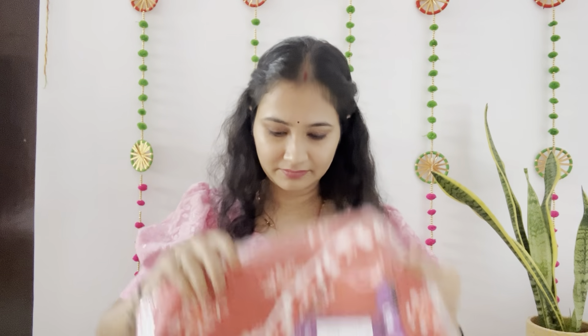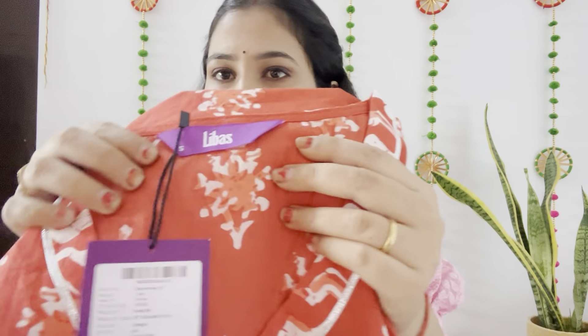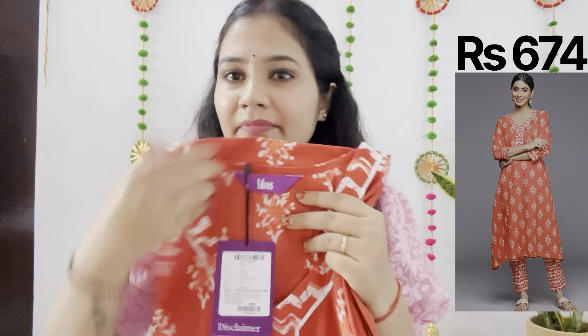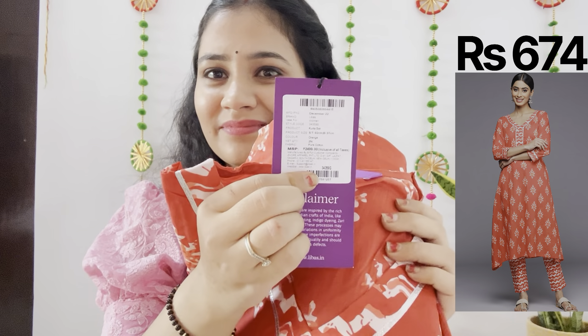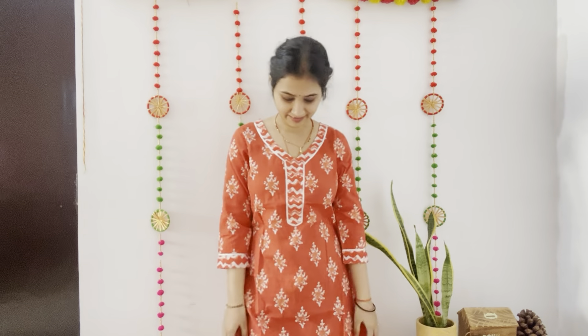First of all, this is a vibrant Kurti set. It's a cotton Kurti, it's a very beautiful dress. I didn't know that the color of 2024 is orange, so I thought why not add some orange? I'm so thankful that I added this orange color to my wardrobe. Wow, so nice, so vibrant, so beautiful — just looking like a wow.